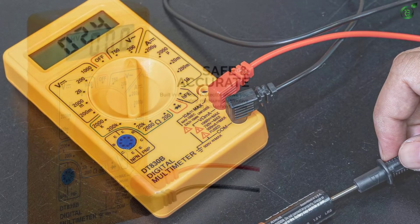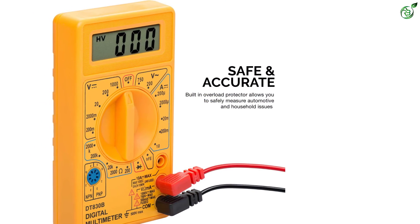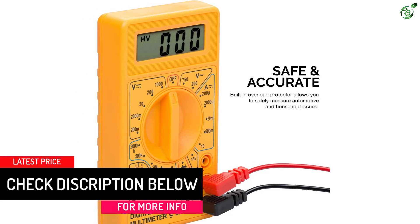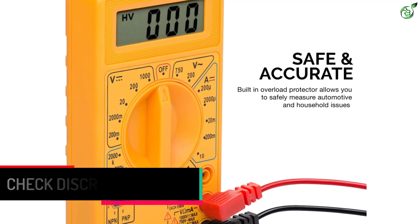It can check for battery quality, automotive circuits, and charging systems. It includes a large, easy-to-read LCD screen that measures 3.5 digits and accurately measures resistance, current, and voltage with a maximum reading up to 1999.